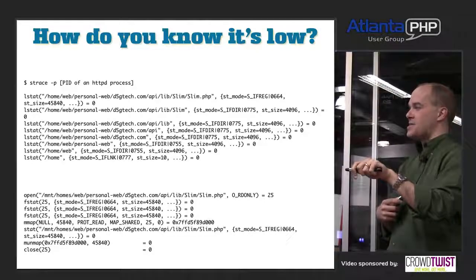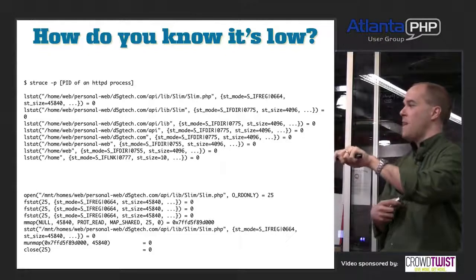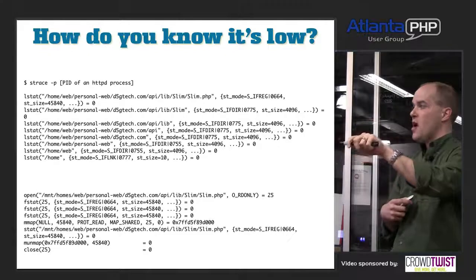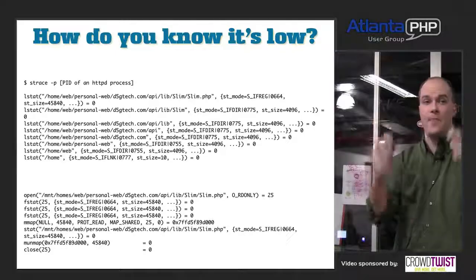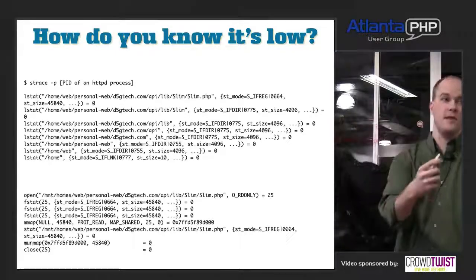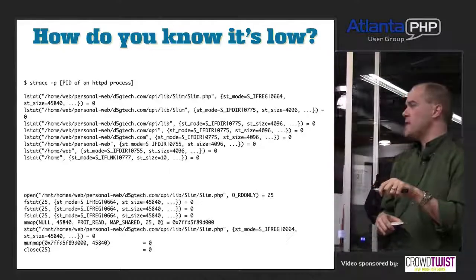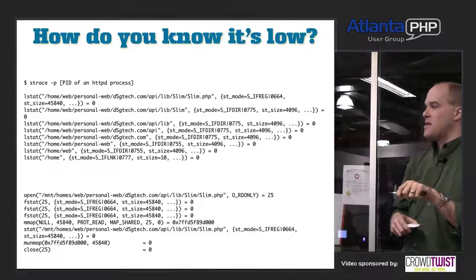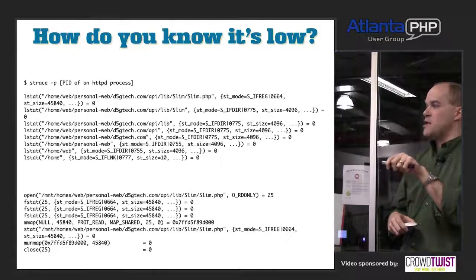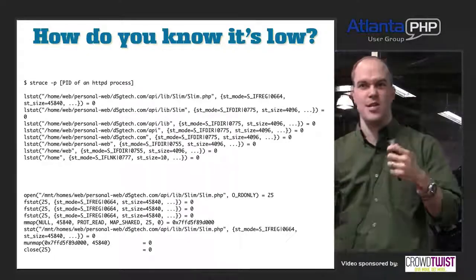Once the real path cache is enabled, the first request does the work, and all subsequent requests don't repeat those lstat calls. So all those lstat calls on the first request are gone afterward — PHP only does that resolution once, caches the absolute path, and subsequent requests are faster and leaner.